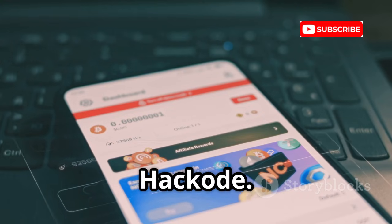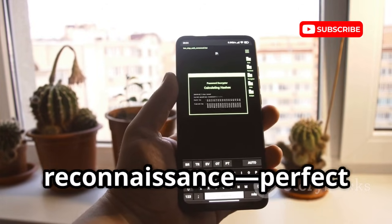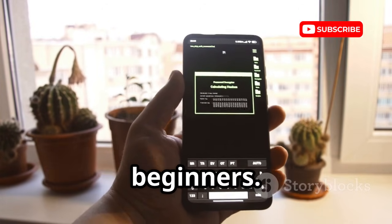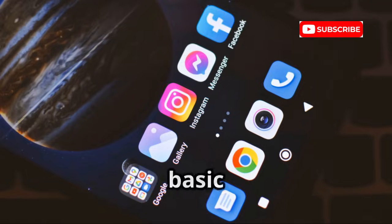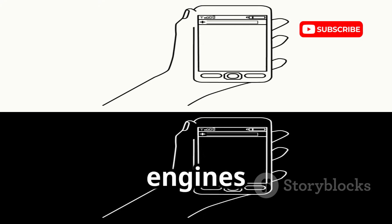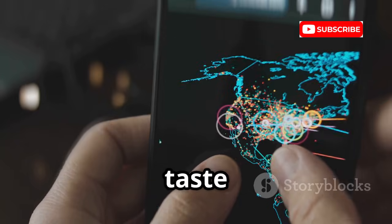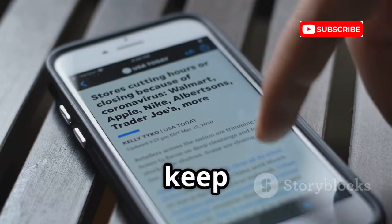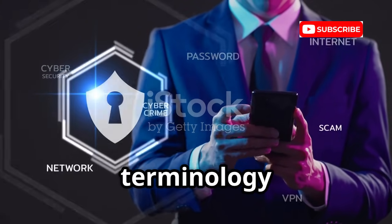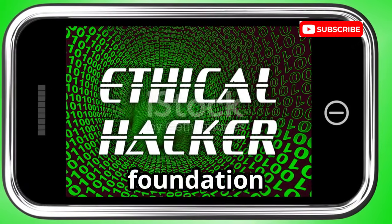Now let's get back to information gathering with HackCode. HackCode is a multi-tool for reconnaissance, perfect for beginners. It bundles Google dorking, WHOIS lookups, DNS lookup, ping, traceroute, and a basic port scanner. Use it to uncover sensitive info indexed by search engines and learn the basics of network analysis. The port scanner gives you a taste of identifying open services. HackCode also includes a security news feed to keep you updated. It's a great way to learn terminology and the first steps of any security assessment.